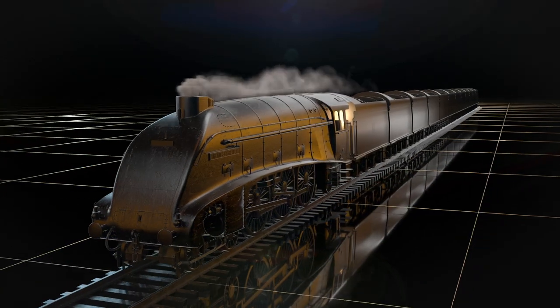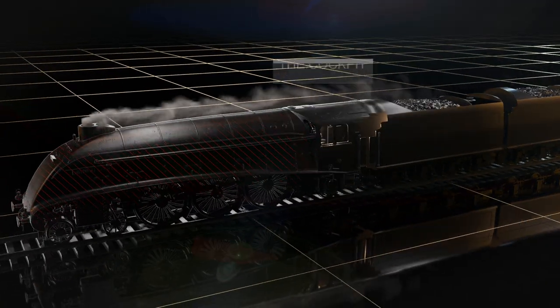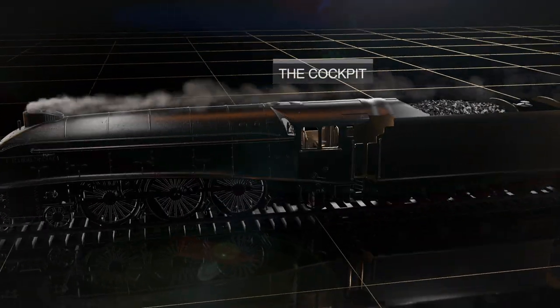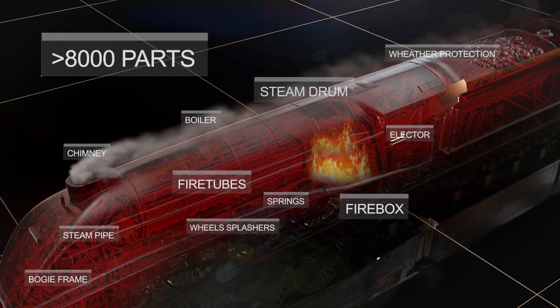Steam locomotives are essentially large steam engines on wheels, with only a small space for pilots. The LNR Class A4 locomotives are a marvel of technology, consisting of more than 8,000 parts.